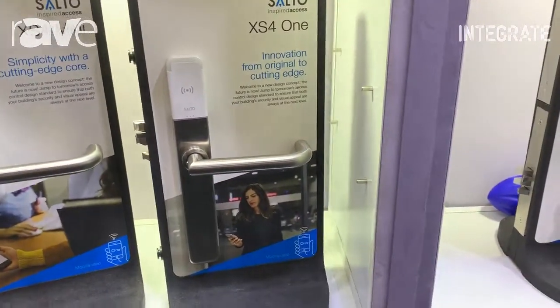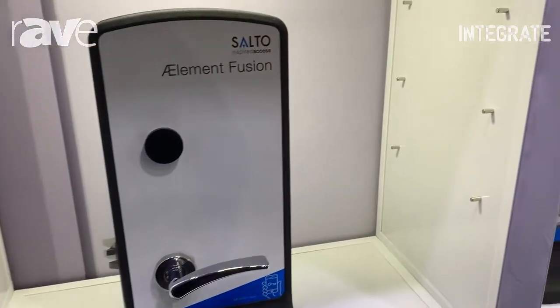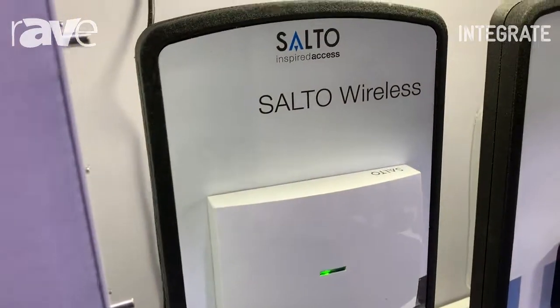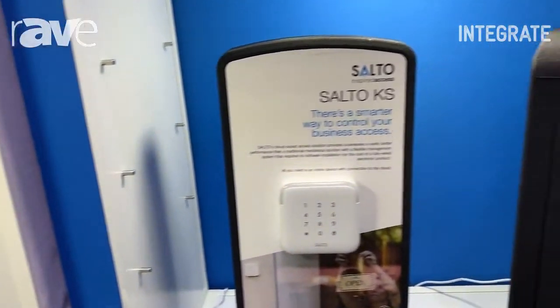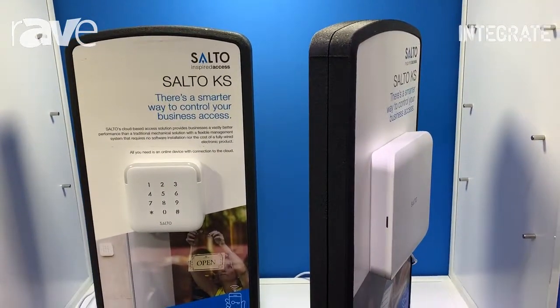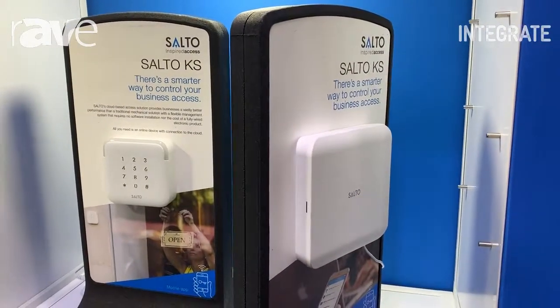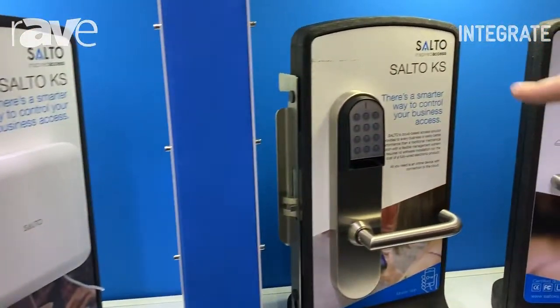Which we're actually seeing in the market at the moment. As we move along we're coming to our cloud-based solution called KS, which is basically wireless. It's controlled by an IQ which sends all the control back to a cloud-based platform, but again has wireless access control where you can have the keypad based in the lock system itself.